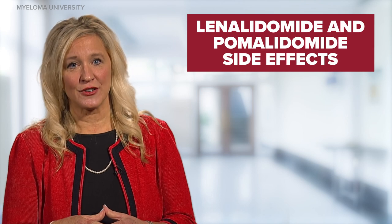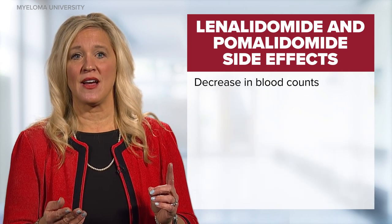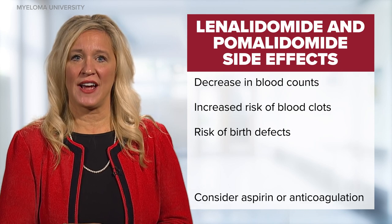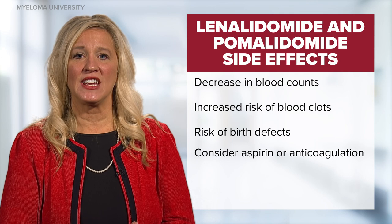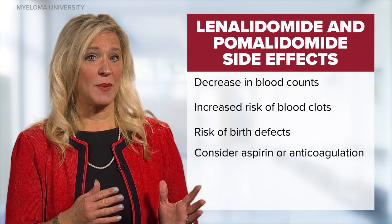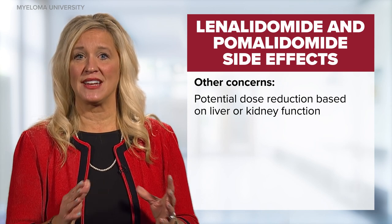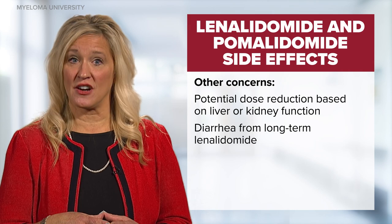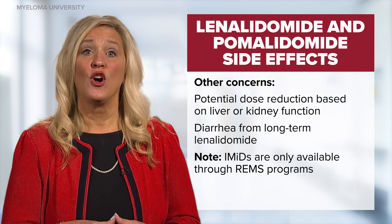It is important to be aware of the key side effects to monitor. The top three side effects of lenalidomide and pomalidomide include a decrease in blood counts such as neutropenia or anemia, an increased risk of blood clots, and an increased risk of birth defects. All patients who take IMIDs should be risk stratified to receive either aspirin 81 to 325 milligrams daily, or if at higher risk of blood clots due to inactivity, multi-agent chemotherapy, kidney or liver disease, or with concurrent carfilzomib administration, a direct oral anticoagulant such as apixaban or rivaroxaban should be considered. Liver function studies should be assessed for all IMIDs and patients may require a dose reduction based on liver or kidney function. A long-term side effect unique to lenalidomide is diarrhea, which can occur between 17 to 24 months after the start of the drug. Treatment of lenalidomide-related diarrhea includes supportive care with fluids and antidiarrheal agents such as loperamide or cholestyramine powder.